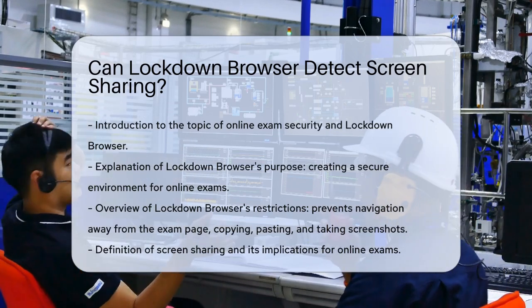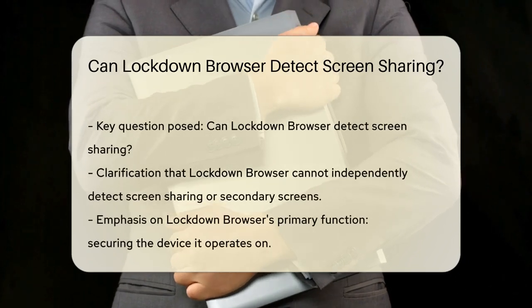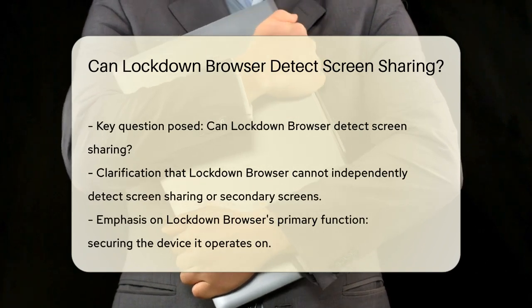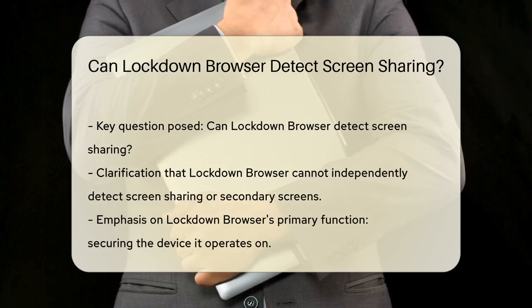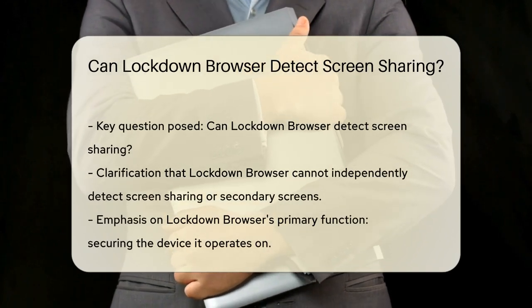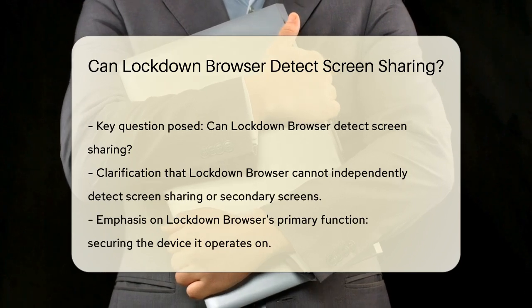Now, let's talk about screen sharing. Screen sharing is when you allow another device or screen to display what's on your primary screen. The question is, can Lockdown Browser detect this? Technically, Lockdown Browser on its own cannot detect if you're using screen sharing or a second screen.